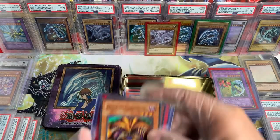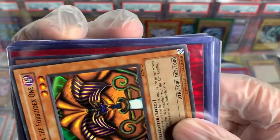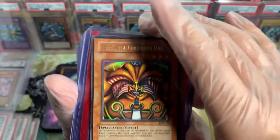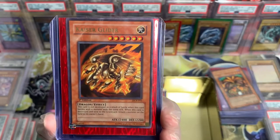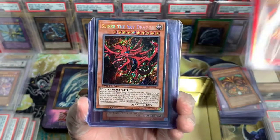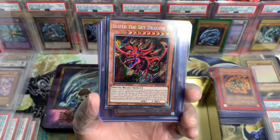And if this is OG — we're losing it. Yep, OG. Damn, son. Beautiful. Kaiser Glider, Dark Crisis, First Edition. Wow. Slifer the Sky Dragon, Speed Duel, Battle City Box.